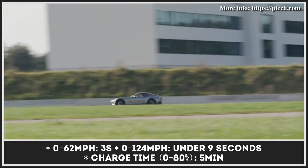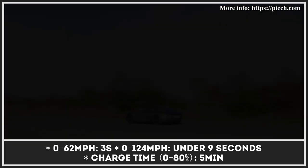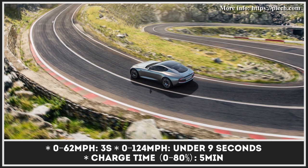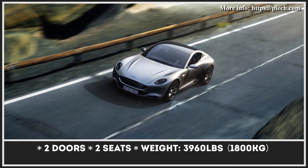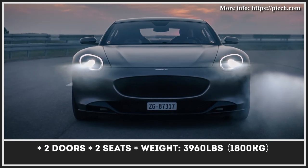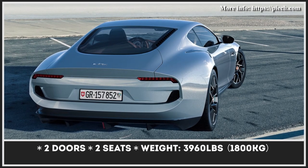The Grand Tourer is expected to arrive by 2024, powered by three electric motors with 600 horsepower combined. The system is fed by a 75kWh battery with the ability to recharge in five minutes and enough range for 310 miles of driving. Performance-wise, the GT promises to outdo modern Porsche cars — 0-60 in 3 seconds and 0-124 in less than 9 seconds.